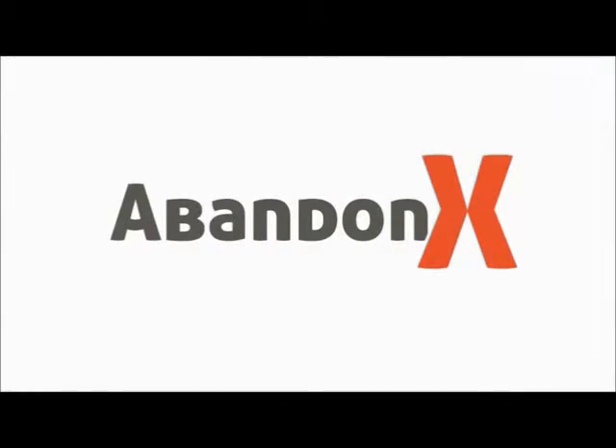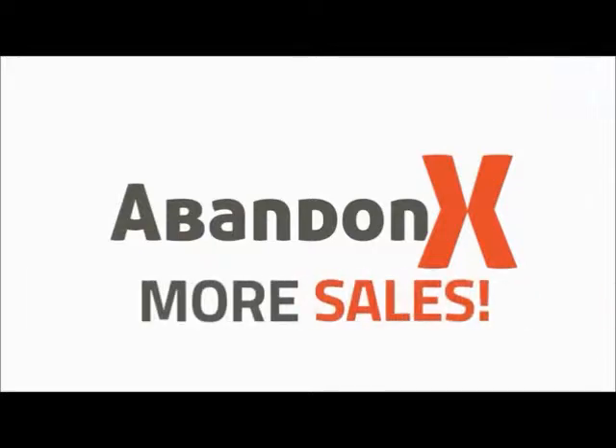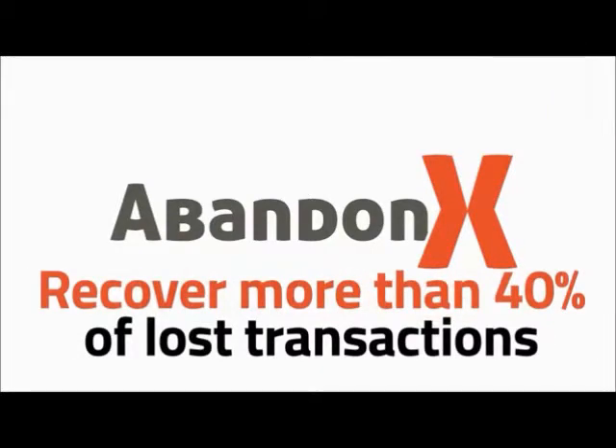At AbandonX, we can help you convert a lot of those people that abandoned their carts into actual buyers, into more sales. We can help you recover 40% of lost transactions, and that could turn into a lot of money.